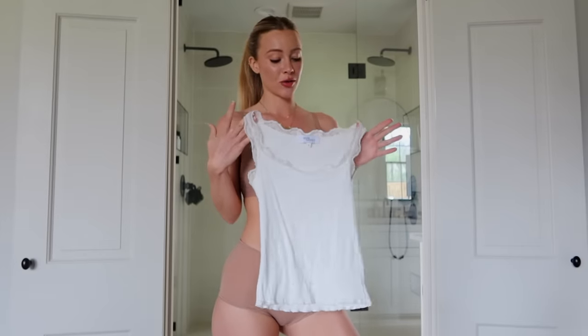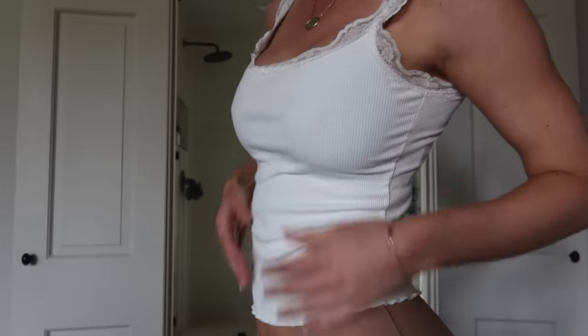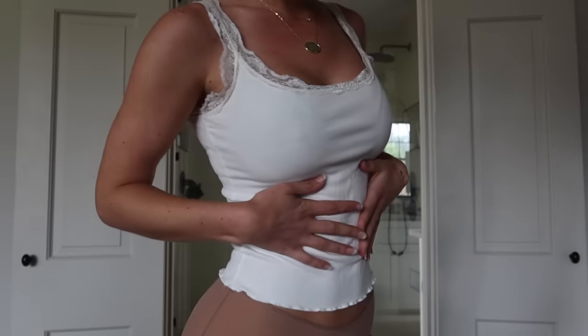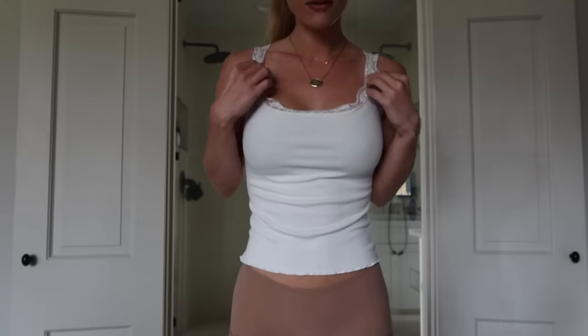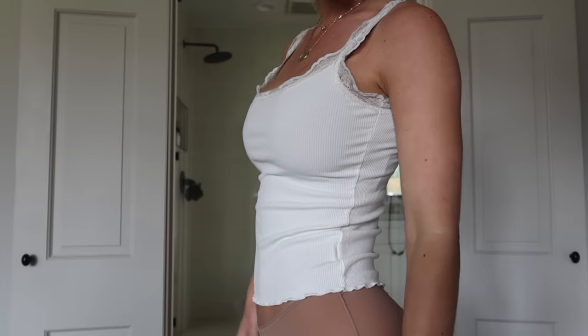When I wear white, you can't even tell I have a bra or underwear on underneath. I'm going to put on a thin white top to show you that you literally cannot see this color — and it's perfect, you truly can't see it through white. I love how thin it is too; I don't feel like I'm wearing a chunky bra underneath.